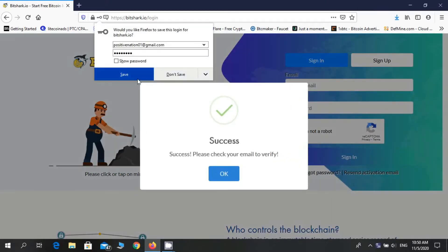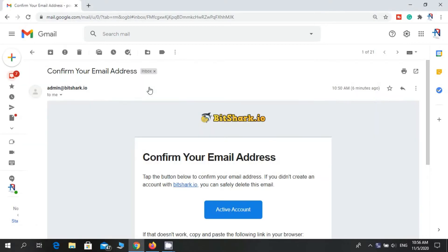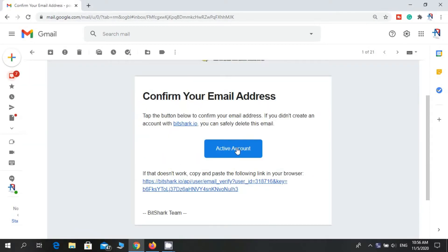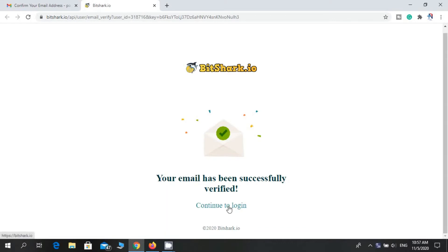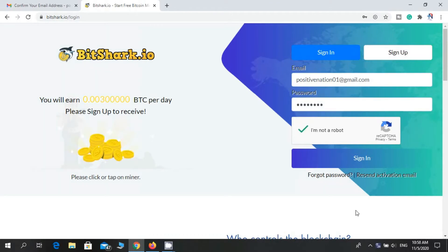You need to verify your email address, so check your email. This is the email — I will open it. Click on the activate account. Now your email has been verified, so go back to the website and login to your account.